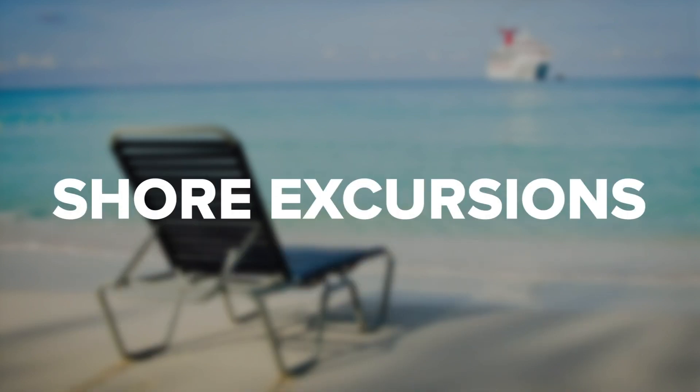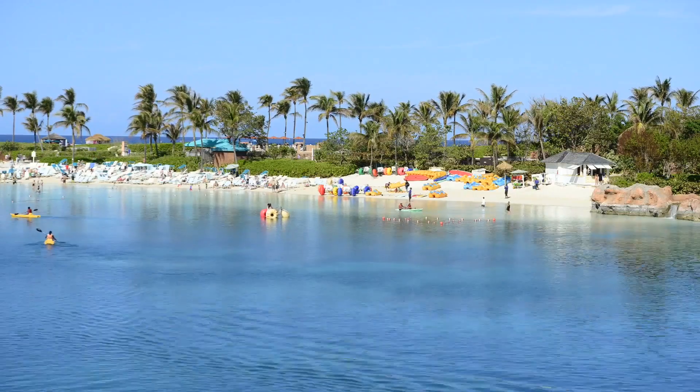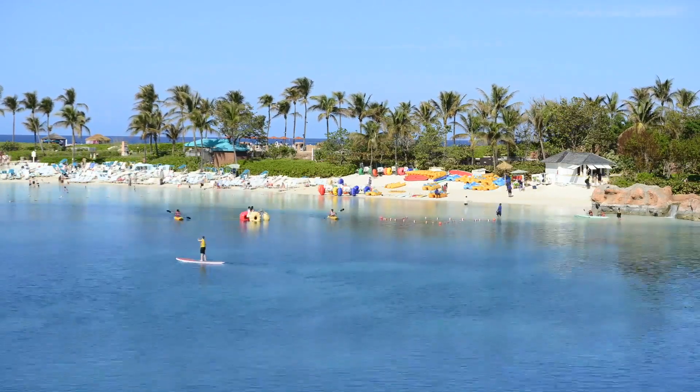If you are an eager beaver and can't get enough of the highs derived from physical activities, try some of the cruise's shore excursion activities. These activities include horseback riding, snorkeling, kayaking, watercraft adventures, and more.